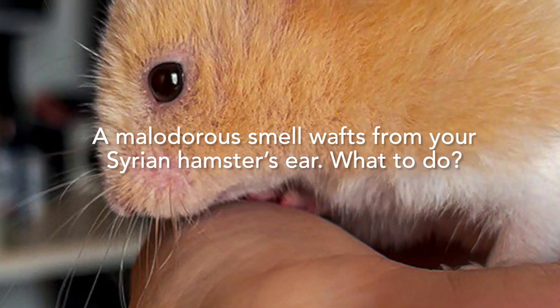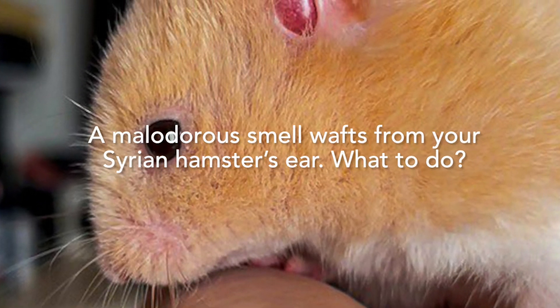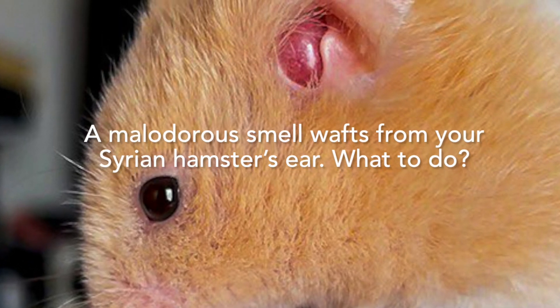A malodorous smell whiffs from your Syrian hamster's ear. What to do?